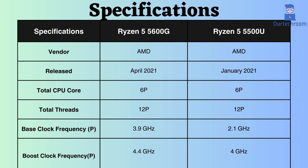Both processors are equipped with 8 performance cores and 16 performance threads. The base clock frequency of the Ryzen 5 5600G is 3.9 GHz, while that of the Ryzen 5500U is 2.1 GHz. Due to its higher base clock frequency, the Ryzen 5600G performs well under normal CPU loads.